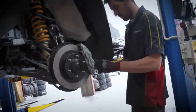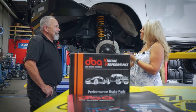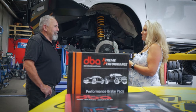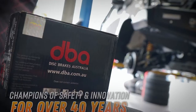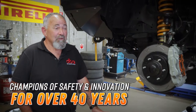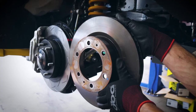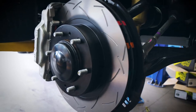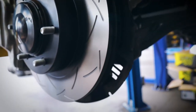Brakes are something that might be overlooked, but we use them every single time we drive. Tell me a little bit about DBA and why you're so passionate about safety and performance. DBA is an Australian owned business that's been around for over 40 years. Brakes are important because you've got your family on board. In an emergency, you only get one shot at the pedal, and that could be the difference between life and death by not having good quality brakes on your car. You want to make sure you pull up in time. That's why safety is so important, because at the end of the day, everyone that goes to work, we want them to come home as well.